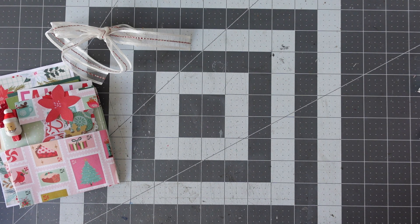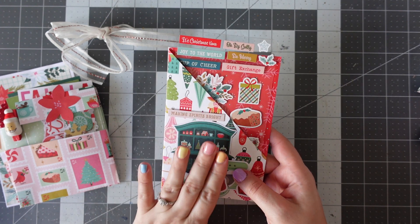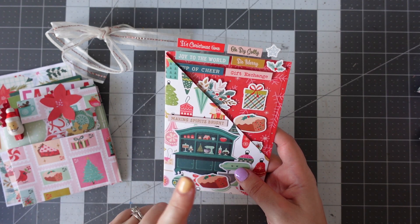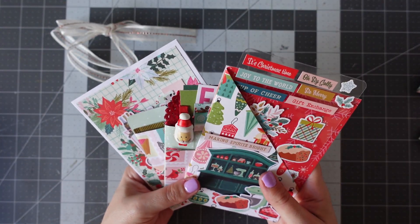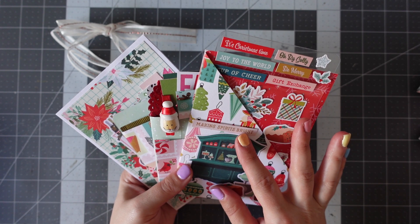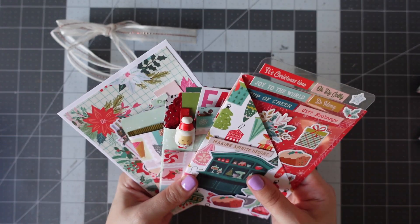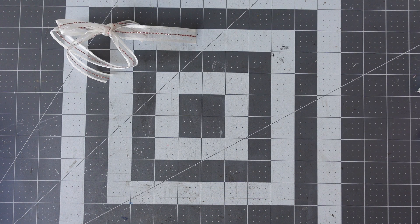This must be a swap — it says I hope this swap reaches you. I'll have a read of the letter. It says making spirits bright — I'm not sure, I'll have to check which swap this is for. It might have been the 12 days of Christmas, so it could be good tidings. I'll pop this one here.